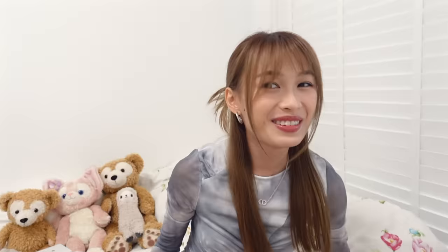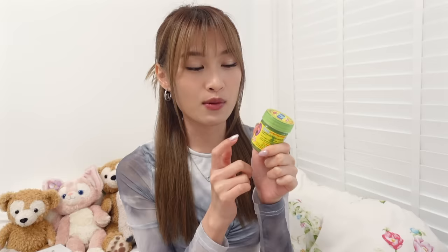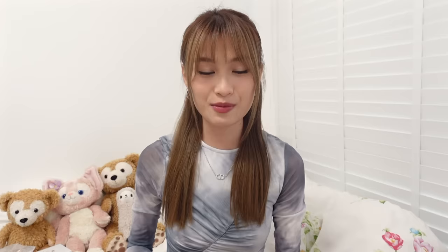Of course I had to get myself another Yadom. I'm quite obsessed with this green Yadom — it's really strong. I got myself a portable one I can bring out. This one smells slightly different — I think it's a new formula, it smells more perfumey. The big one is not available at the airport, they sell a different brand there. So you have to make sure you get this correct brand — it has this bird on it. I got this at 7-Eleven; it's the Hong Thai brand.